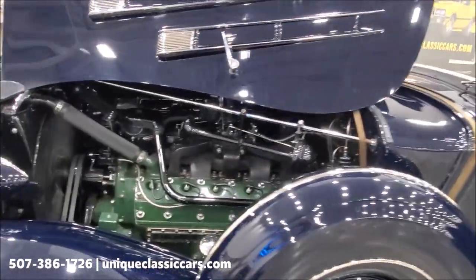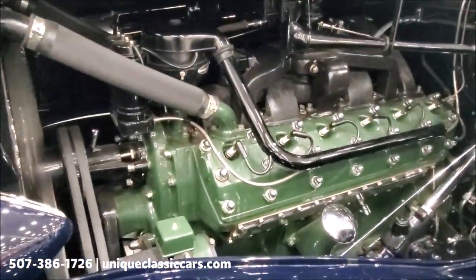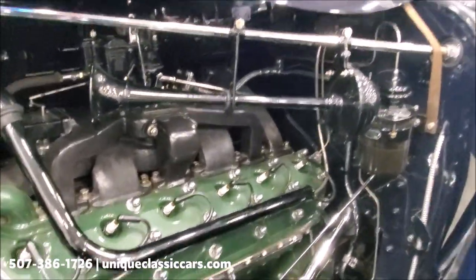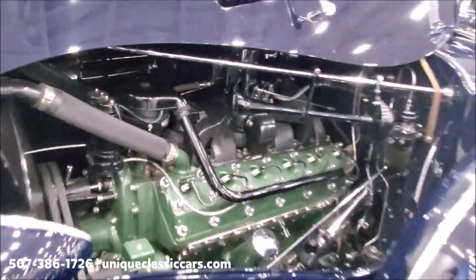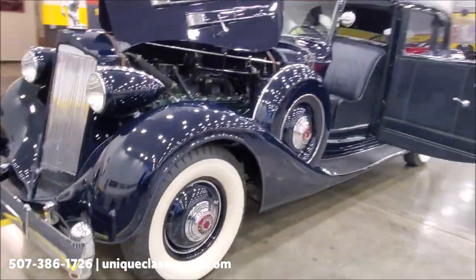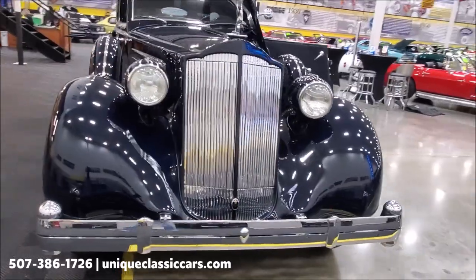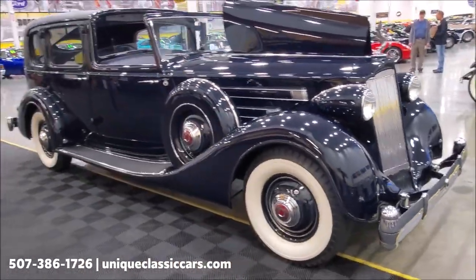As we go under the hood, this is the 175-horsepower V12 — you can hear how quiet and smooth it is. I'll show you the fan just to prove that it's running. Again, you can see all the still pictures of this car on our website at uniqueclassiccars.com.